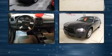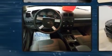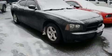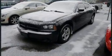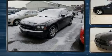Top features include front bucket seats, a tachometer, speed-sensitive wipers, remote keyless entry, and more. Audio features include a CD player with MP3 capability and four well-positioned speakers.